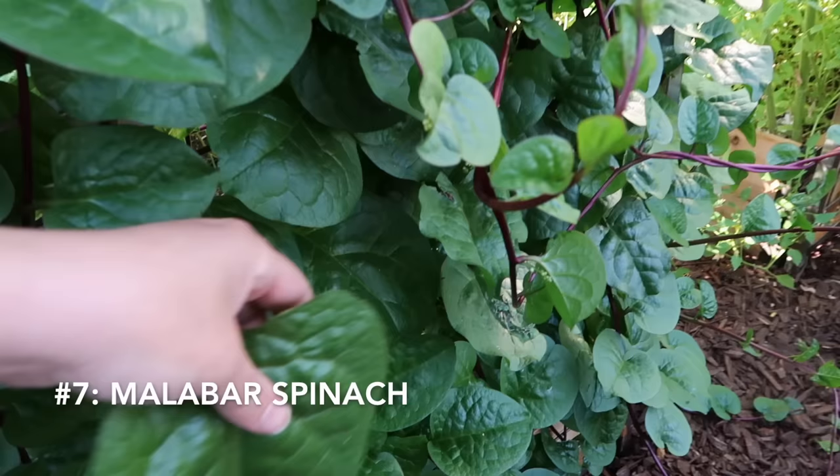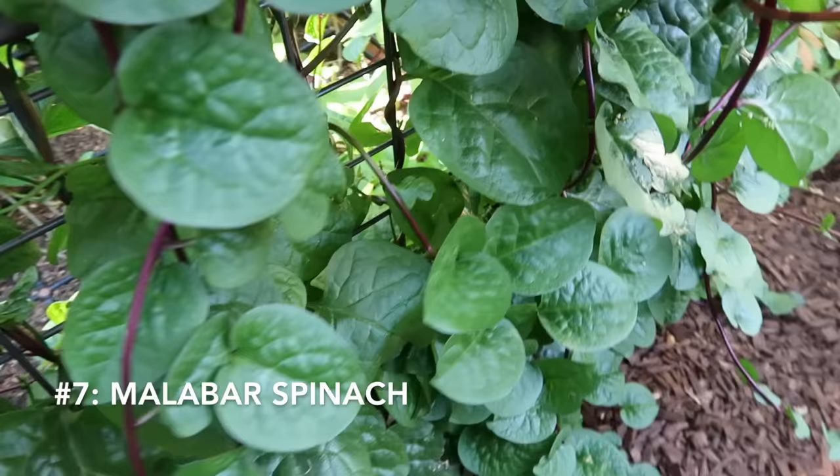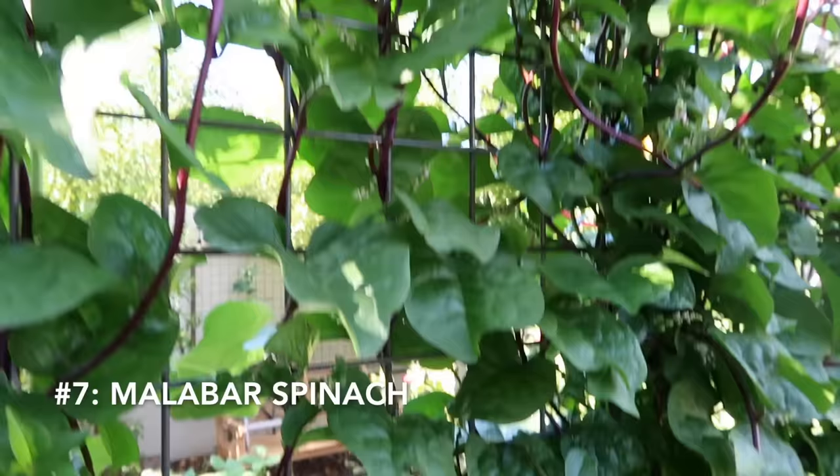Another favorite is malabar spinach. Those vines can reach 10 to 20 feet or longer. The vines grow best on a sturdy trellis and once those vines find the trellis it will climb all on its own.